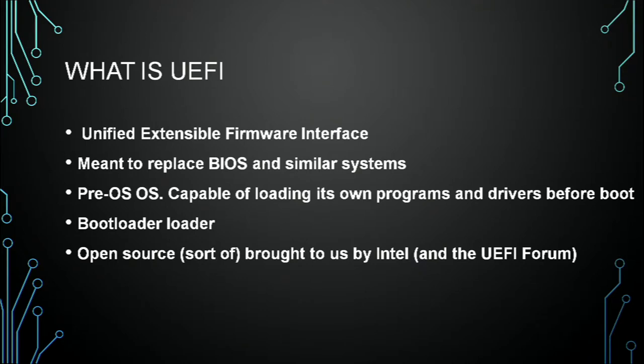It has its own drivers, its own more or less kernel that they call a bootloader, pre-bootloader loader. It's capable of running programs, doing lots of stuff. You can have network access from your pre-OS, pre-bootloader loader. And it's also open source.